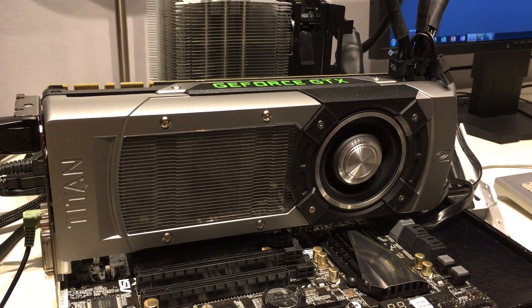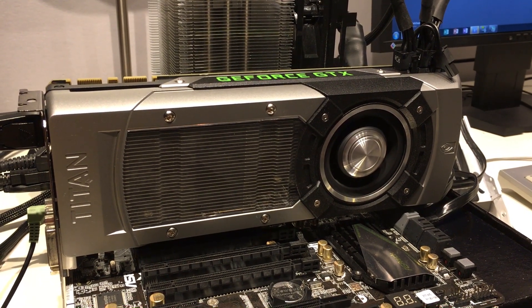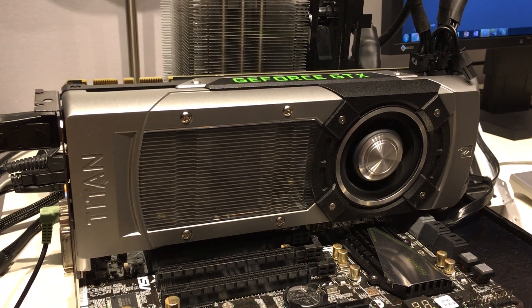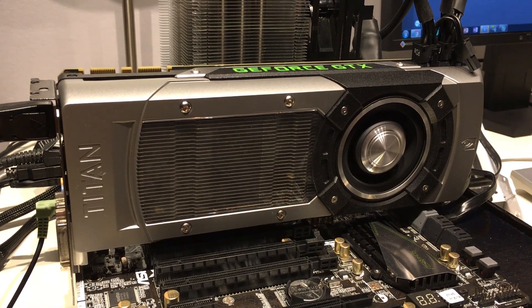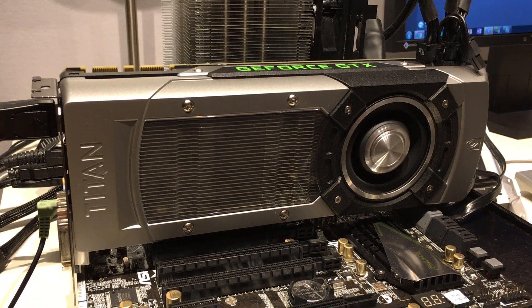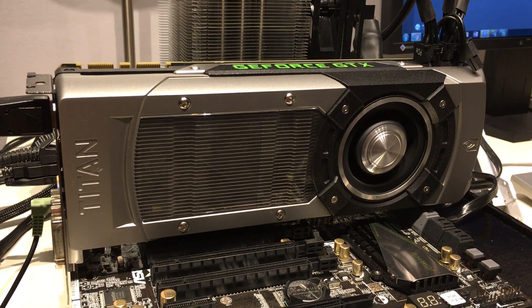I really enjoyed playing around with a card that was once so elusive but can now be picked up for relatively little money. Though if you're purely looking for a good gaming card, a used GTX 1060 is arguably a much better buy, with better performance and way less power draw. But if cool factor is what you're after, the Titan wins by a mile.